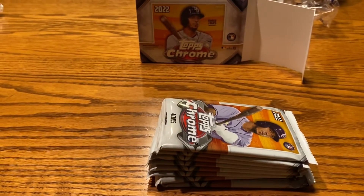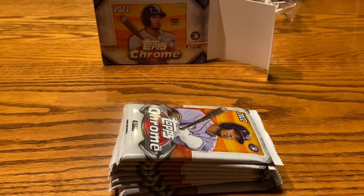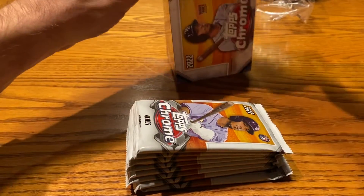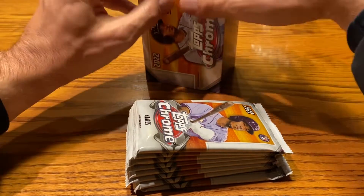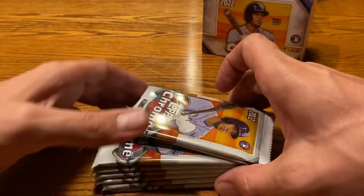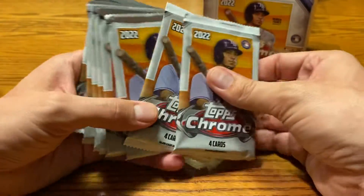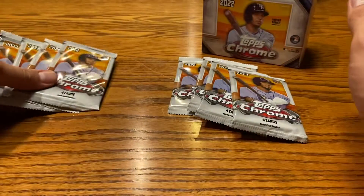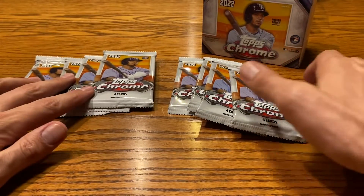Obviously if you watched my Series 2 videos, you saw how lucky I got with that Mike Trout autograph. So I figured I'd give Topps.com one more chance, although with retail products you never really know. It's just kind of a crapshoot — everything's really a crapshoot with cards, but even more so when you're purchasing retail instead of hobby boxes.